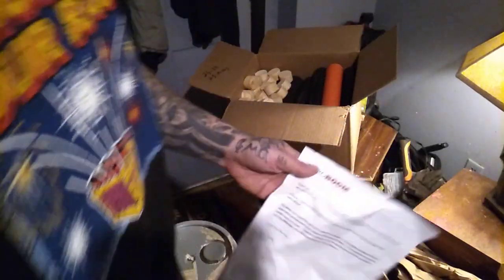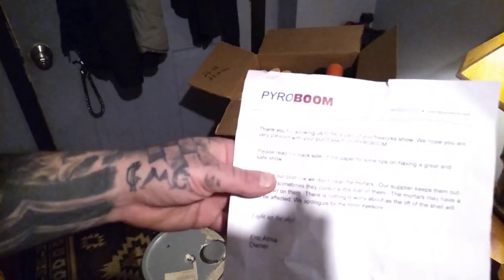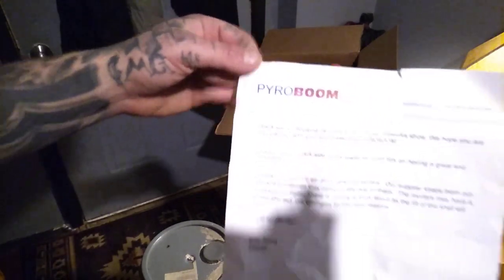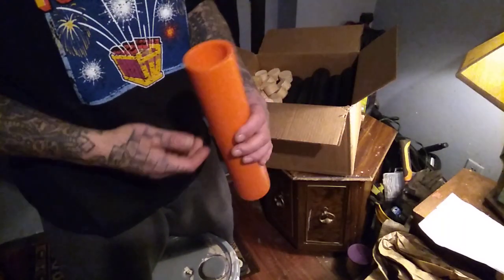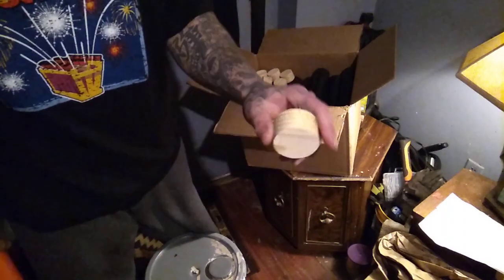What's up Pyros? It's your boy Justin of Pyro Will. I just got my package in the mail — I ordered it on Sunday and got it this morning. It's from PyroBoom.